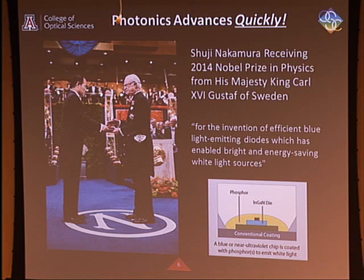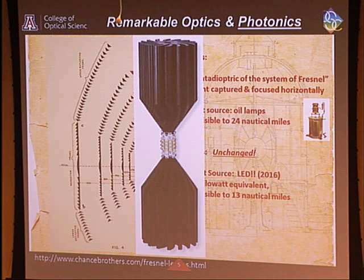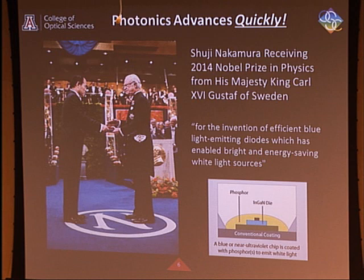It's so high-impact that our colleague Shuji Nakamura, out at UC Santa Barbara, was the recipient of the Nobel Prize in 2014 for his work on gallium nitride LEDs. Here's what one of these little bulb chips looks like — it's a substrate with a phosphor overlay. On there is a die of indium gallium nitride, a 3-5 compound semiconductor material that emits in the ultraviolet. You put current in, it emits ultraviolet photons, those photons hit the phosphor and emit broadly over a white spectrum.